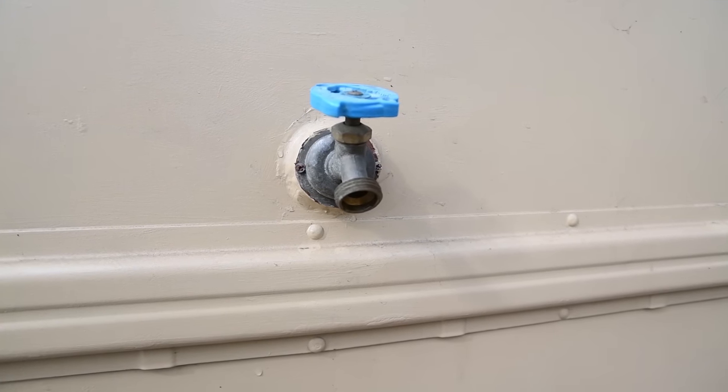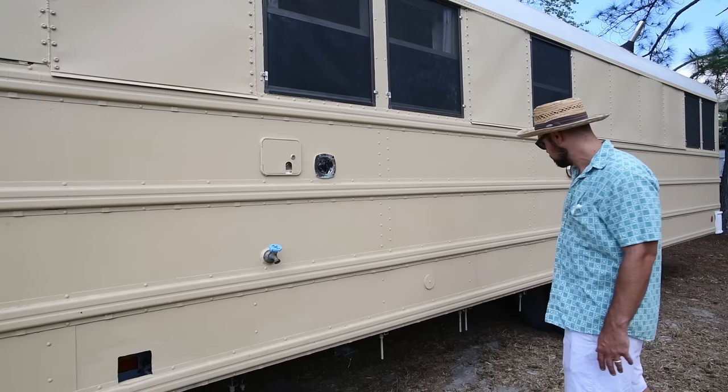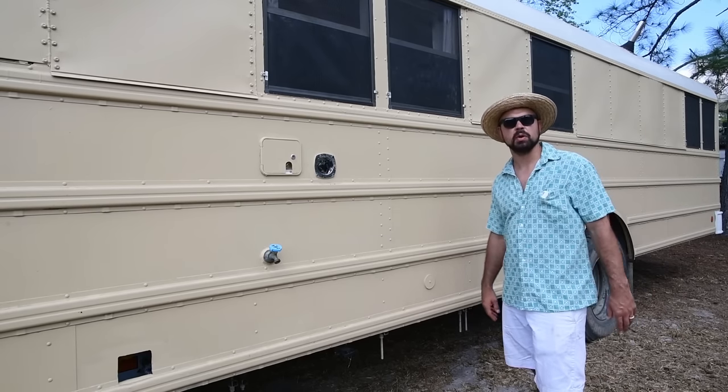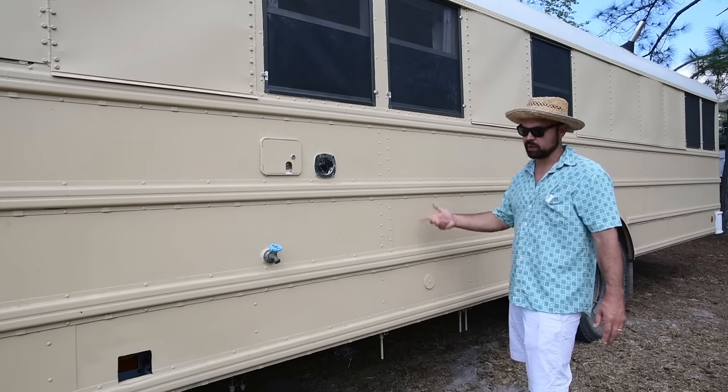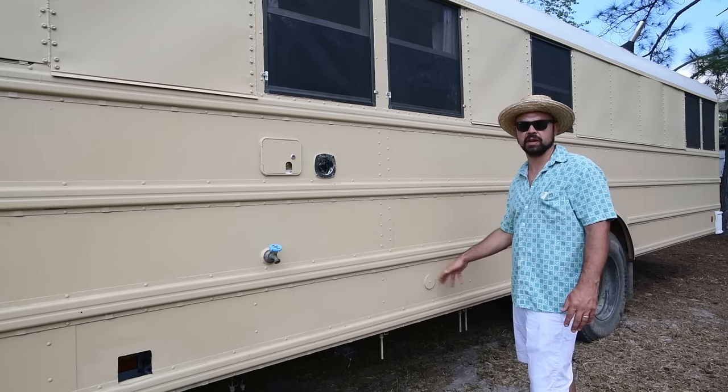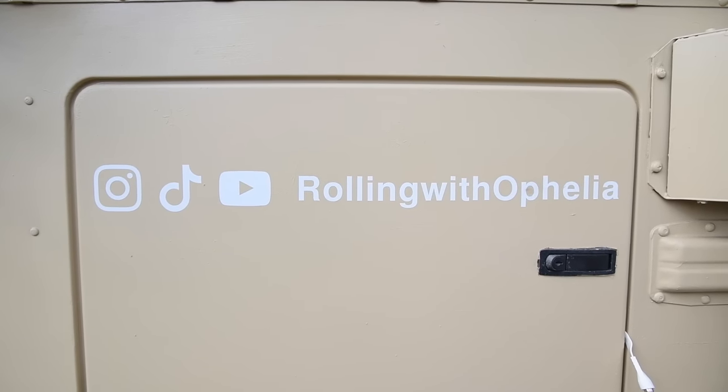Underneath we have 55 gallons of gray water, which is the only size we could fit under the bus. If we could have done bigger we would have, but since we only have 55 gallons of fresh water, a 55-gallon gray water tank works out well for us.